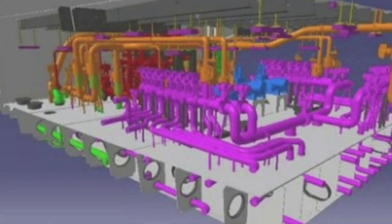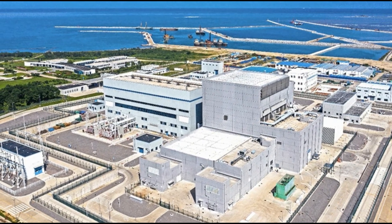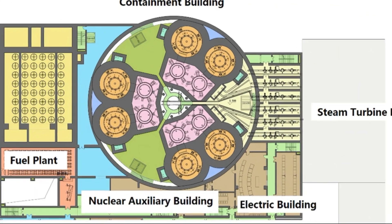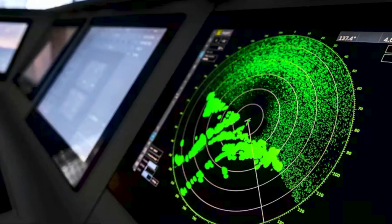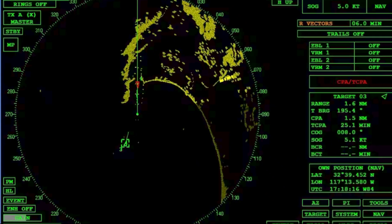The power generation aboard the USS Gerald R. Ford is equally impressive. The A1B nuclear reactors provide 600 megawatts of electrical power — enough to supply 600,000 people. This is not just a marvel of engineering; it's a necessity for the ship's high-tech systems. From the EMALS to advanced radar systems that track hundreds of targets across vast distances, every system aboard this ship demands extraordinary amounts of power.